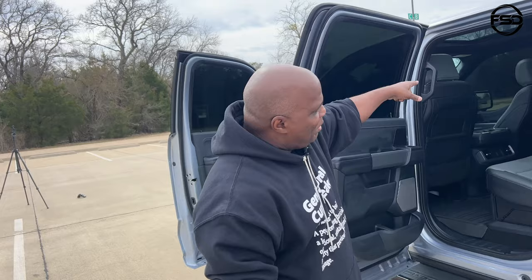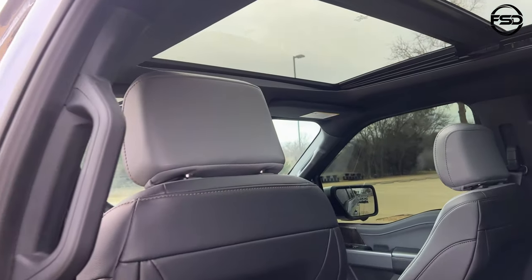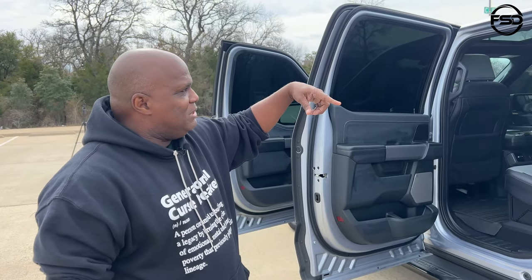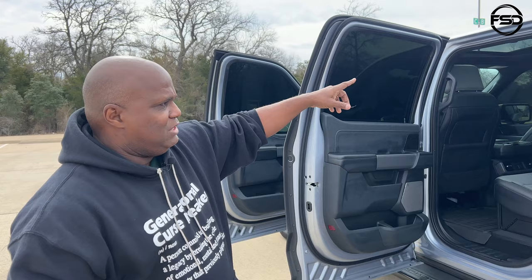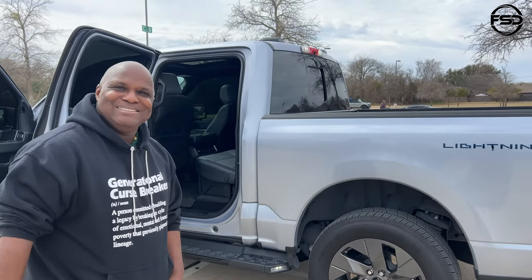With the Lariat you also get the two-panel panoramic roof and the 14-speaker sound system, plus all the integration for autonomous driving — it's a complete package and well worth the $10,000. I love the panorama roof — the TRX I had came with it and I absolutely loved it. It completely opens up and I pretty much drive with the shade all the way back all the time until summer.